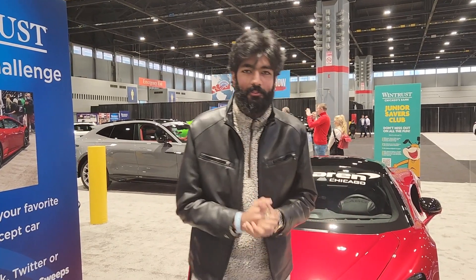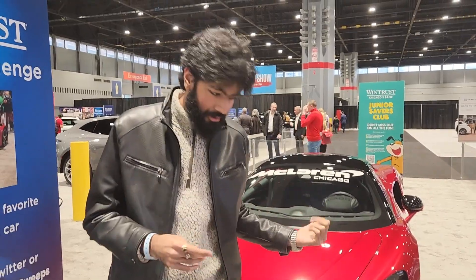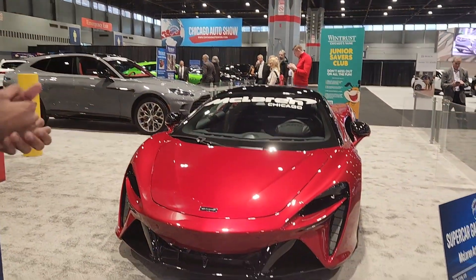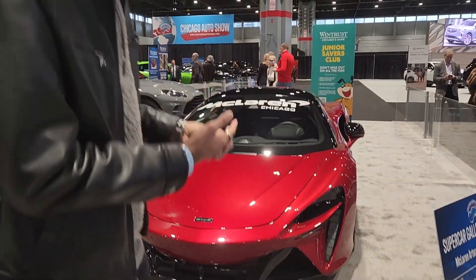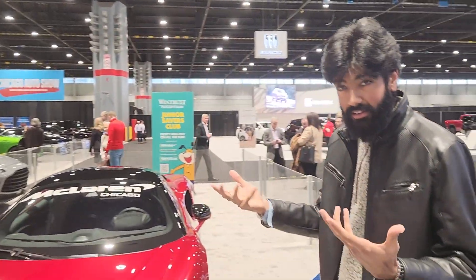Hey everyone, I'm Zan Baig. This is Auto Group. Welcome back to the 2023 Chicago Auto Show. This is the all-new McLaren Artura. Look at this beast — it looks absolutely epic. I figured I might as well make a separate video because we've already reviewed the 570S. This is a slightly more electrified version of the McLaren sports car.